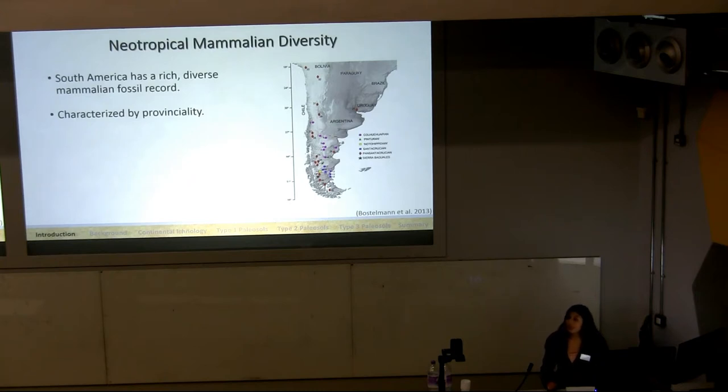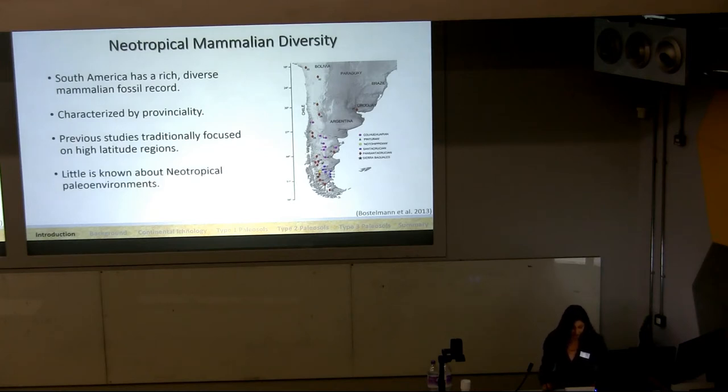This diversity is due in part to and has been characterized by provinciality that developed in the early Miocene and persists today. But despite the unparalleled levels of diversity within the Neotropics, the study of South American fossil mammals has traditionally focused on faunas from high-latitude extratropical localities, specifically those of Patagonian Argentina. As a result, little is known about the paleoenvironments that fostered the development of ancient and modern mammalian diversity within the Neotropics.